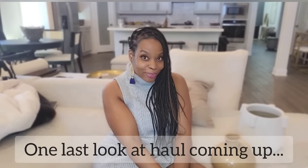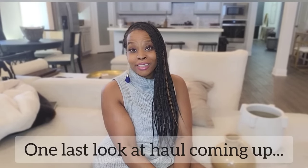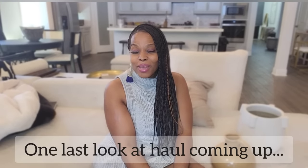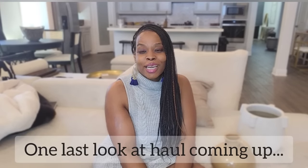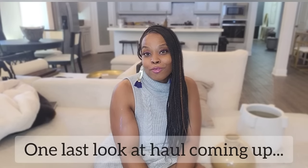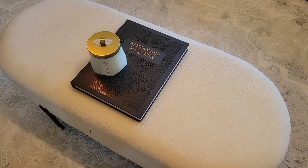Thank you so much for hanging with me. I hope you enjoyed the haul and saw some things that you liked. If you liked at least one thing, please give me a big thumbs up. I will see you in the next one. I've got some store tours coming up on my channel. Thanks again for watching — I appreciate you all. Take care and I'll see you soon. Bye!